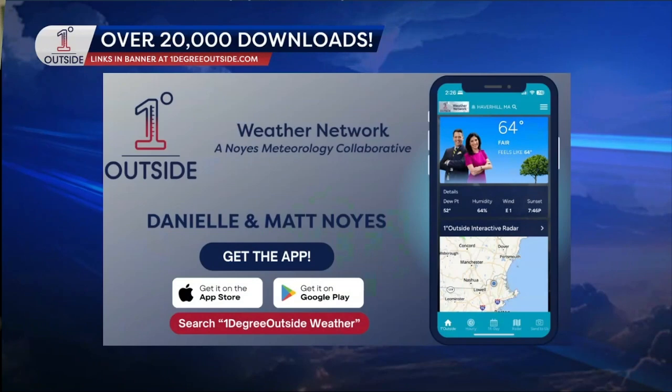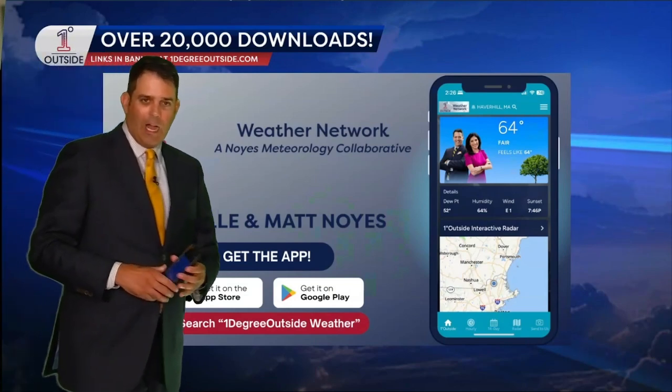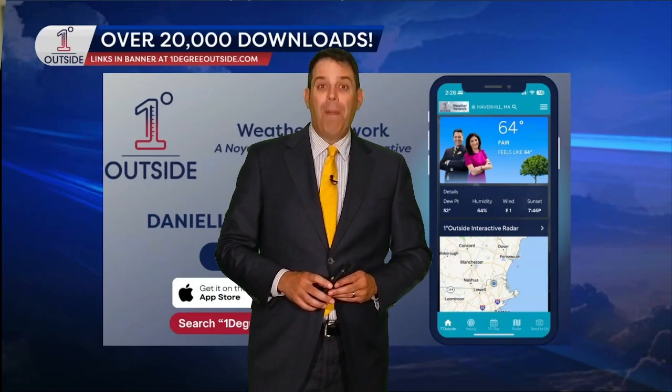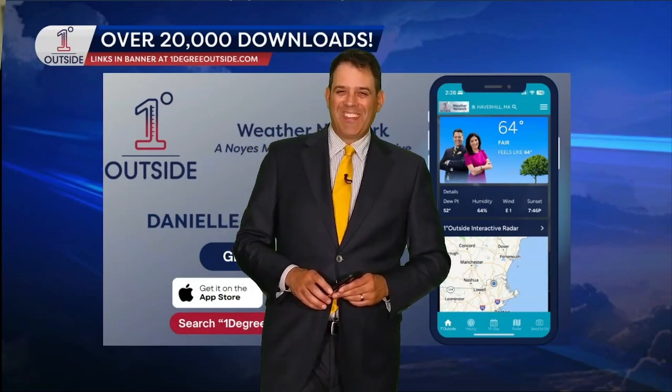Also a reminder, you can get the app. Search One Degree Outside weather app on the App Store for Apple. For Google, it's easier just to go to our homepage, onedegreeoutside.com. Click the Android link at the top of the banner in the top right of the screen. That's the way your pattern predictions look. I hope you like this. Have a great rest of your day.